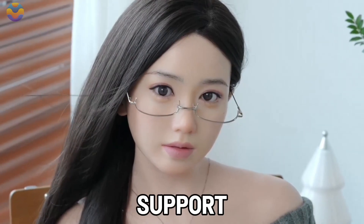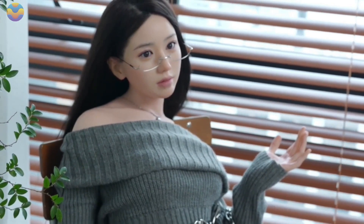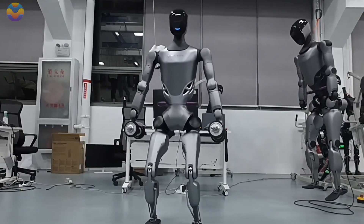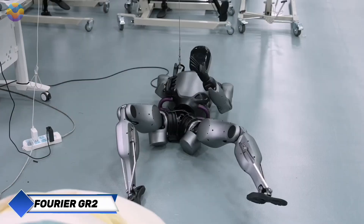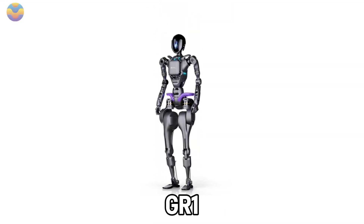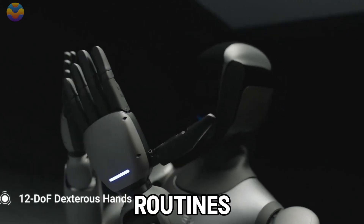Whether for companionship, support, or comfort, Hanadol's creations are helping people feel seen and heard. Meet GR2, the next step in human-robot connection, designed by Forer Intelligence. Building on the success of its earlier model, the GR1 — which was made to assist elderly people with mobility and daily routines — GR2 takes a giant leap forward. It's not just about help anymore; it's about understanding, adapting, and truly connecting.